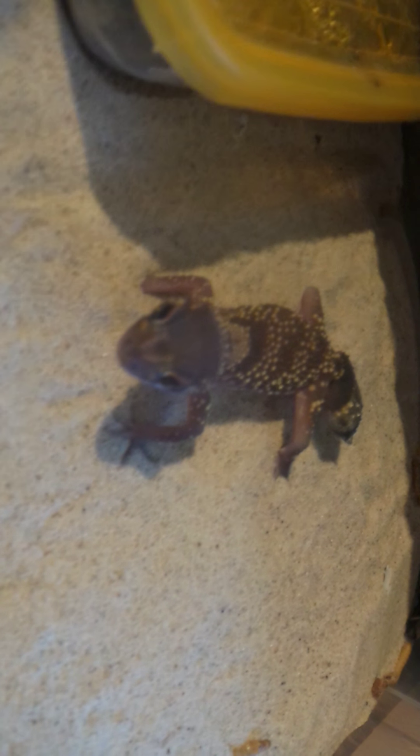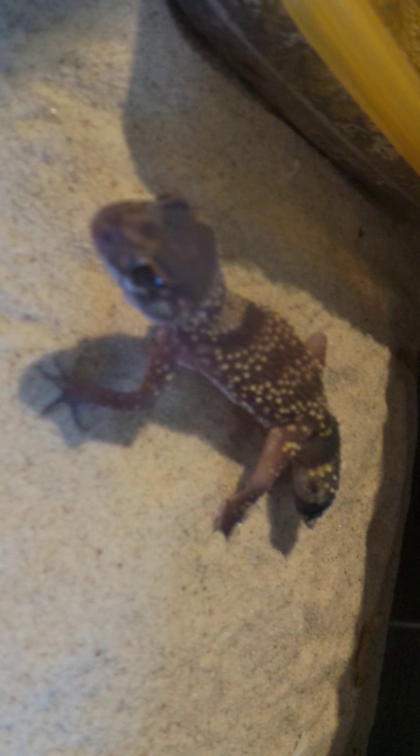Here is my Underwoodisaurus milii, or barking gecko, with a thick layer of sand substrate. There isn't as much heat on her hence why the tub is pulled forward a little more.